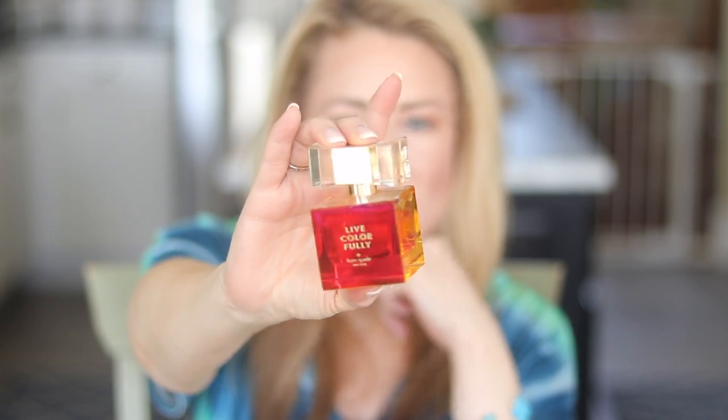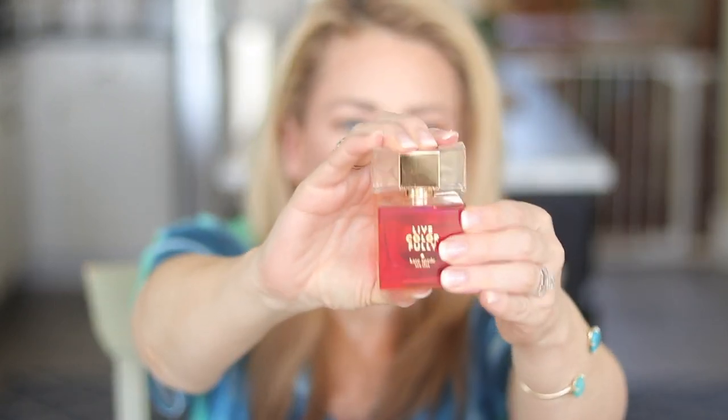I'm going to be perfectly honest — the only reason I still have this very old bottle is because of how pretty it is. The crystal bow on top is beautiful. This is the Kate Spade Live Colorfully. It's described as sparkling and whimsical, with mandarin, pink water lily, star anise, gardenia, tiari flower, coconut water, sheer amber, musk, and Tahitian vanilla. It's sweet and floral — two things that if you do not care for, you will hate this. But if you love those things, I think it is beautiful.